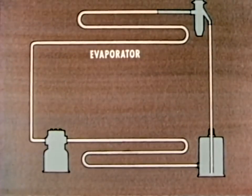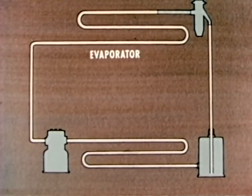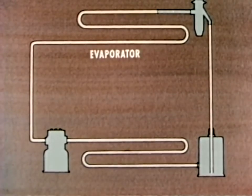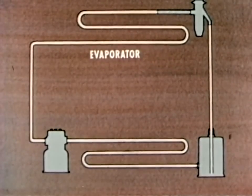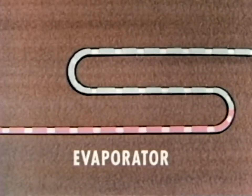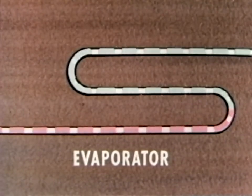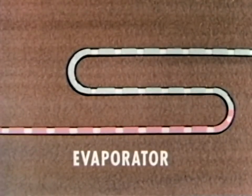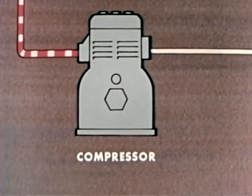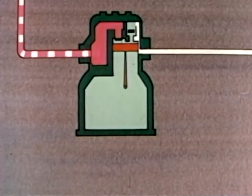The low pressure refrigerant flows into the evaporator. Now, if any of the food in the box is warmer than the refrigerant, heat will flow from the food to the evaporator. So, in the evaporator, the refrigerant takes in heat and begins to boil. Remember, any substance takes in heat when it changes from a liquid to a gas. The gas is then sucked through the connecting line into the compressor.